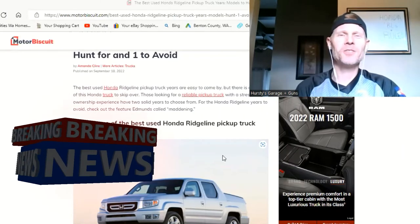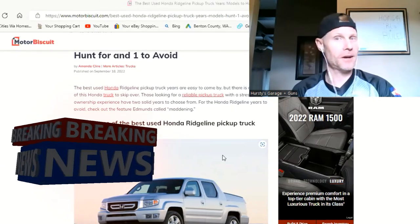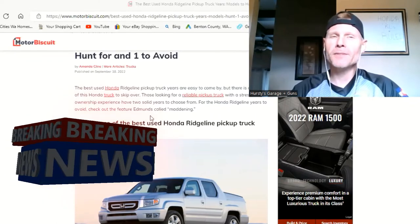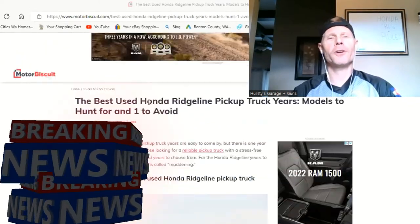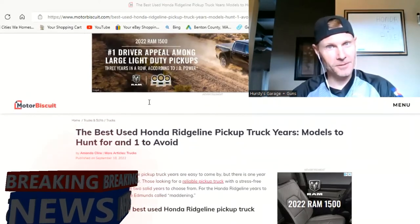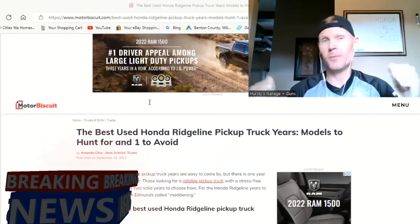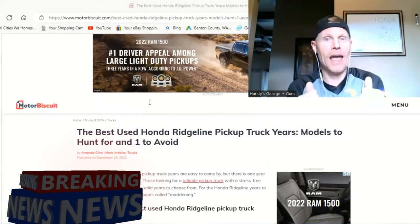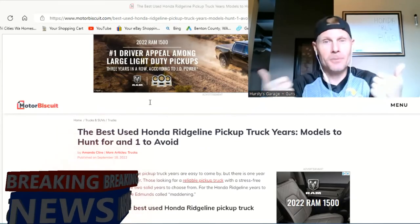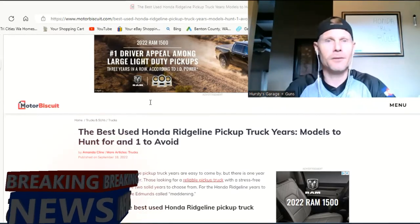What's up guys, Hursty's Garage Plus Guns here, and on today's daily dose of internet fun I have an article from MotorBiscuit.com that goes over the best used Honda Ridgeline pickup truck years. You're already going to know it's going to be my 2008 Honda Ridgeline, because I bought it and it is the most awesome thing in the world. So if you have a 2008, you're already the winner.